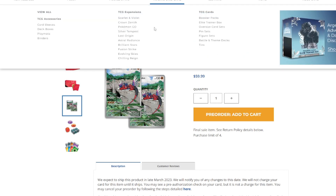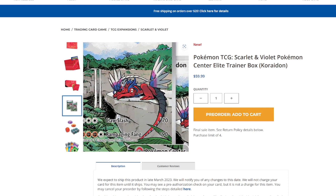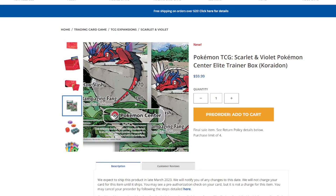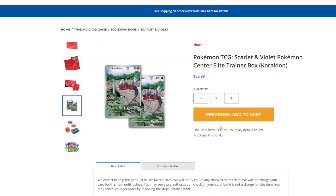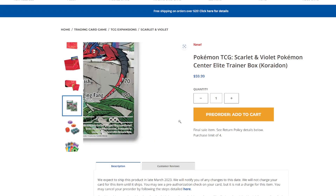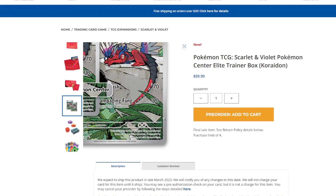I just wanted to mostly talk about the Elite Trainer Box and the contents inside. I feel like the Pokemon Center exclusive will feel so much more exclusive because it will have a promo card with the Pokemon Center stamp on the bottom right-hand corner. This will definitely make this Elite Trainer Box far more collectible than the regular one. The regular one isn't completely left out — it will have the regular promo without the stamp, but it will only have just that one promo.